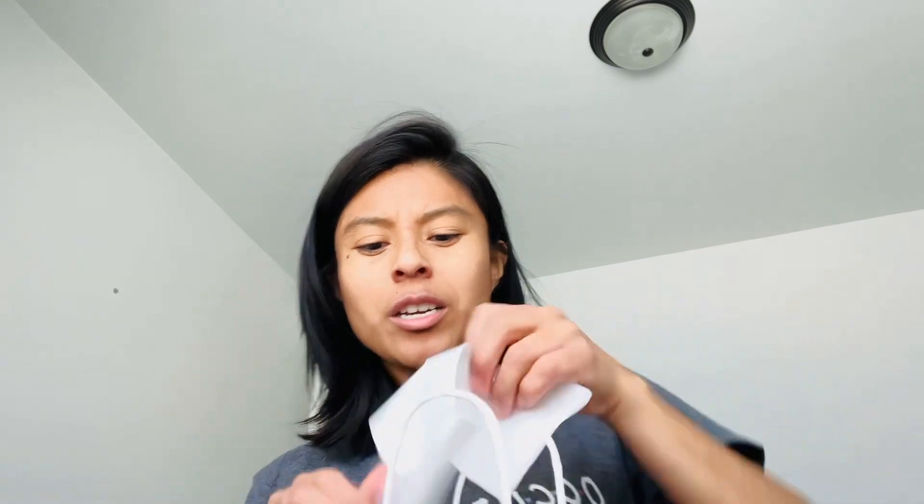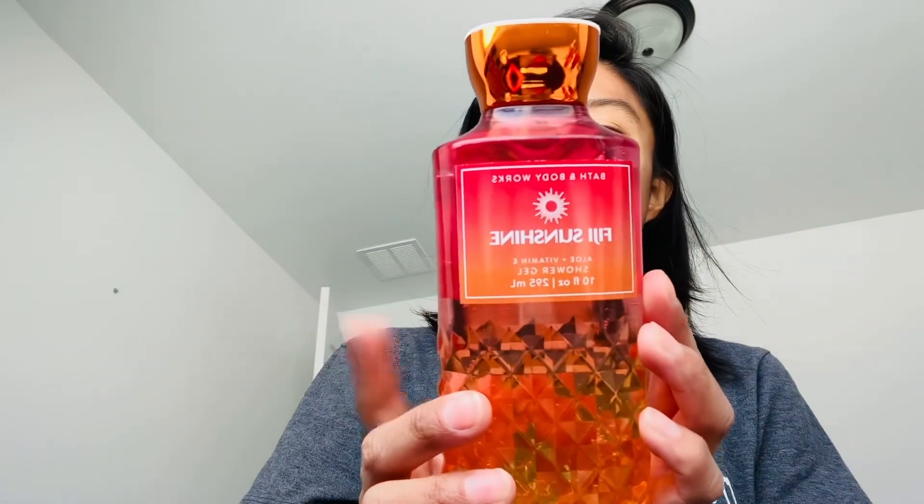So we're going to start with my Bath and Body haul. It's a really mini little Bath and Body haul. Today I went over there and I got my two freebies that I was saving up. So the first one is a shower gel from the Fiji Sunshine. I do have this already, but I just wanted another one because I really love this Fiji Sunshine scent. Oh, it's so good. I love it. That's one of the things I got for free.